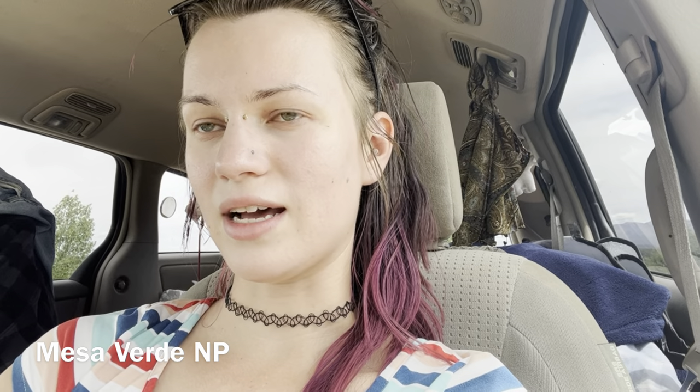I just got to Mesa Verde National Park outside Cortez, Colorado. This is not far from Four Corners. It was established as a national park in 1906. There are a bunch of ancestral Puebloan archaeological sites here and over 600 cliff dwellings. In order to get a nice tour of some of these cliff dwellings, I would have had to purchase tickets many days ago, which I did not do. So I'm gonna try to see some cliff dwellings anyway, but not as in-depth as I would have if I planned better.